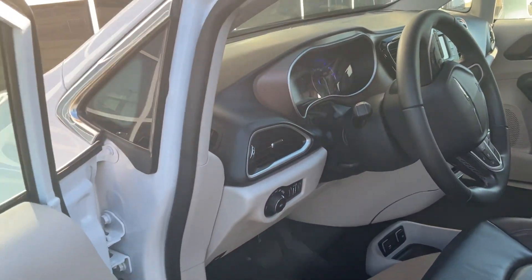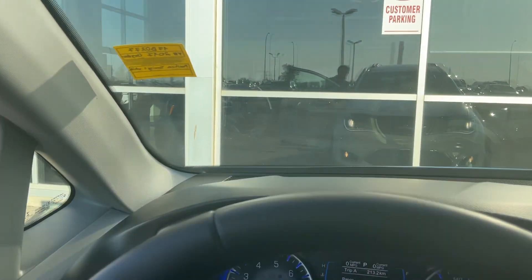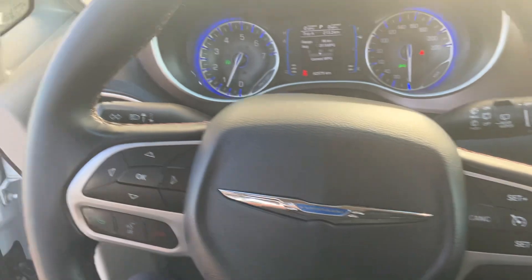You're also going to have only 92,000 kilometers on this Pacifica. I'll show you this beautiful gauge cluster here — that's going to have all of your settings that you need. You also have heated seats as well.